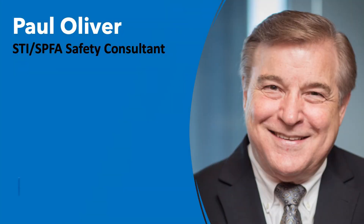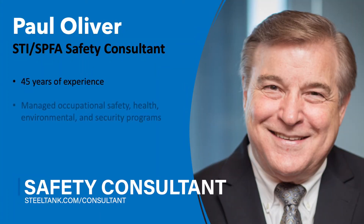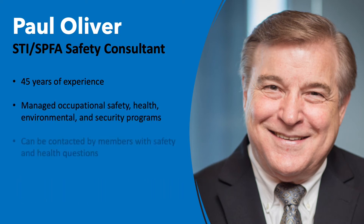STI SPFA Safety and Health Consultant Paul Oliver can be contacted by members with questions regarding safety and health in their businesses. Paul has more than 45 years of experience managing occupational safety, health, environmental, and security programs. Learn more about this benefit at steeltank.com/consultant.